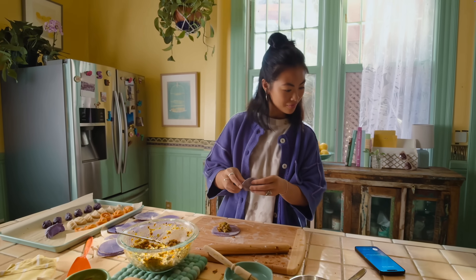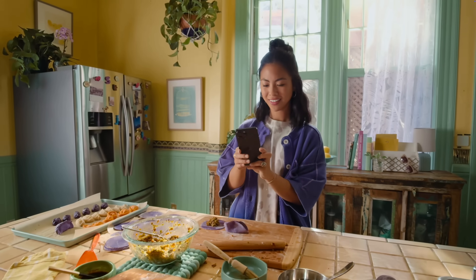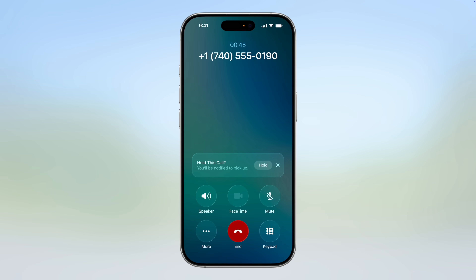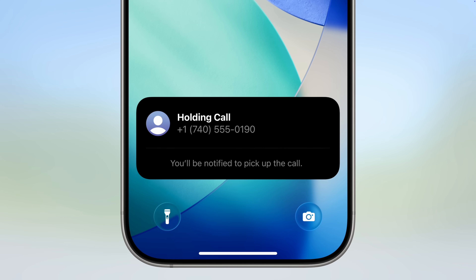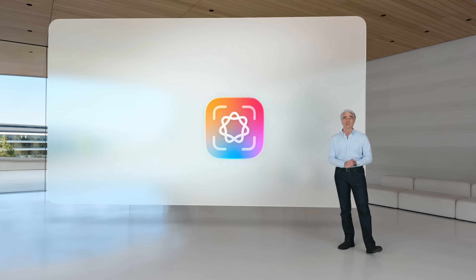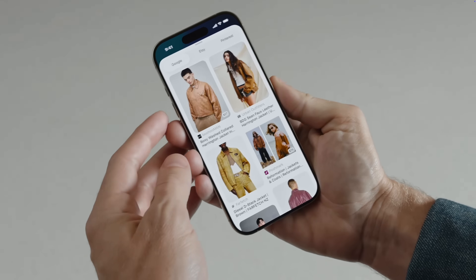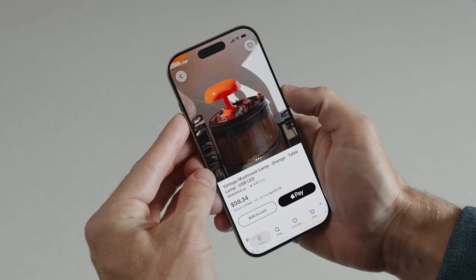The new call screening feature is genius — when you get a call from an unknown number, it lets them leave a message so you can see it before your phone even rings, so you know whether to pick up. Hold assist is a lifesaver too: instead of waiting on hold for 30 minutes listening to terrible music, it keeps your spot in line and calls you back when it's ready. Visual intelligence also got a great update — take a screenshot, hit the search button, and it'll search the web so you can find and buy that item.